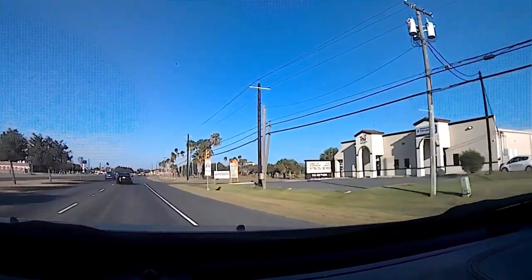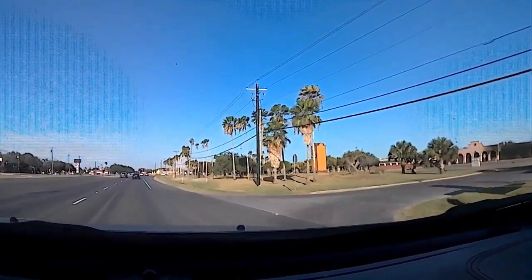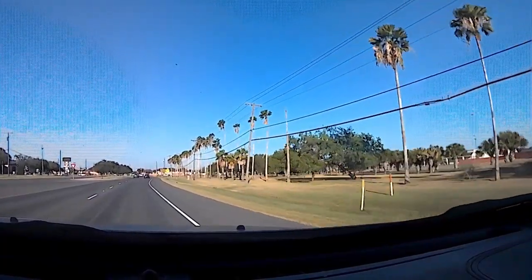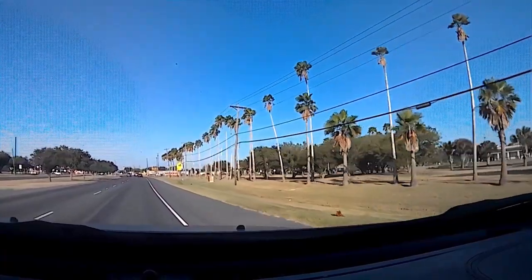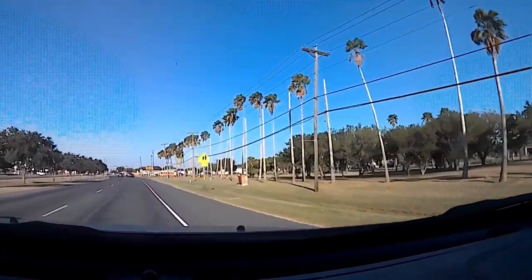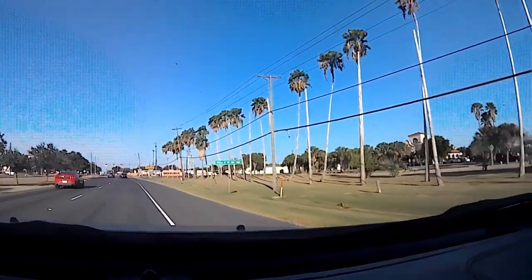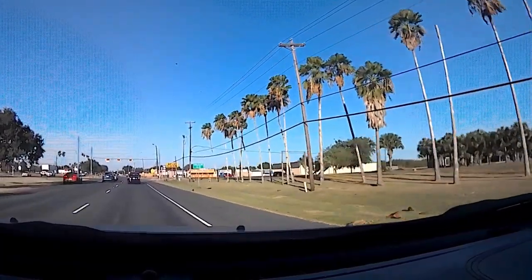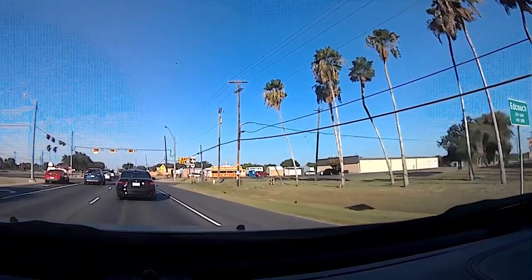So that was a Family Dollar that they're making into a game room. Now over here where all the palm trees are to my right, this used to be a First National Bank, then it turned into a Plains Capital. It's a huge place. That's another gaming place right here that opened up — I think this is one of the earlier ones, one of the first ones.